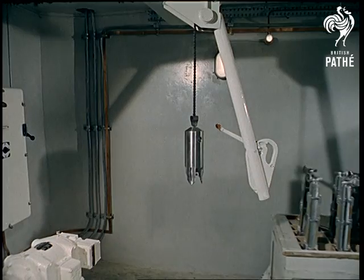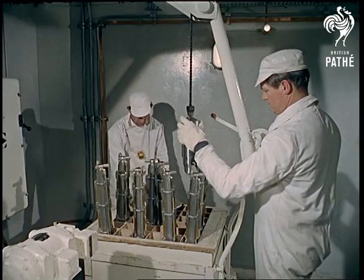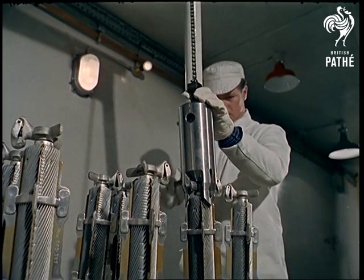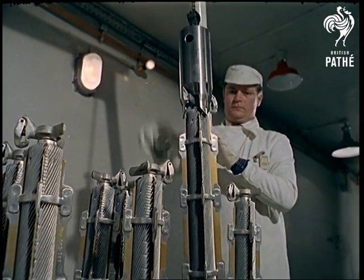This is the magazine loading stage. In the reactor, the reaction between the uranium bars and the nuclear core takes place, generating enormous heat. The heat is transferred as hot gas to the boilers, and the steam from the boilers drives the turbines, and so the electricity is made.